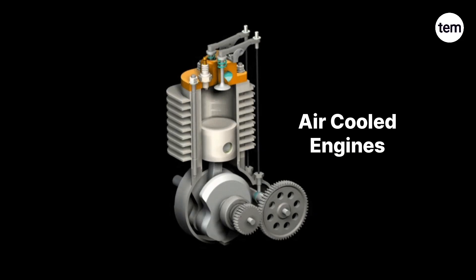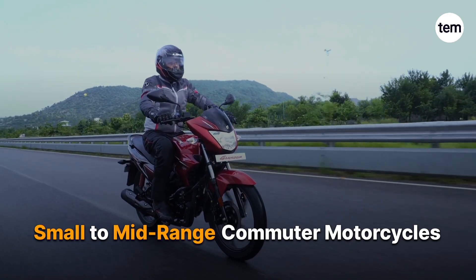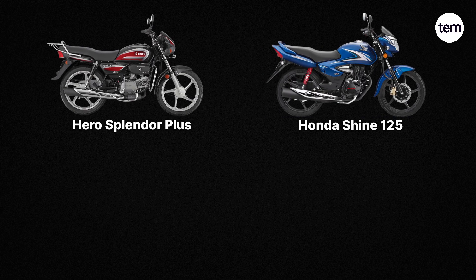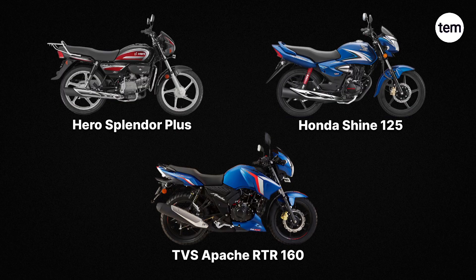Air-cooled engines are commonly found in small-to-midrange commuter motorcycles with 100cc to 200cc engine displacements. For example, Hero Splendor Plus, Honda Shine 125, and TVS Apache RTR 160.